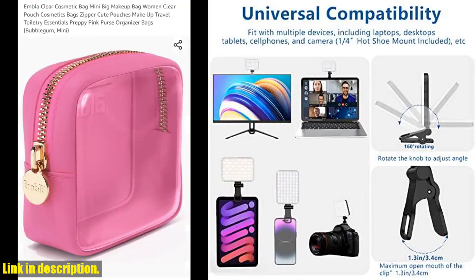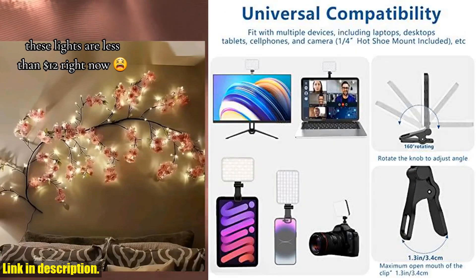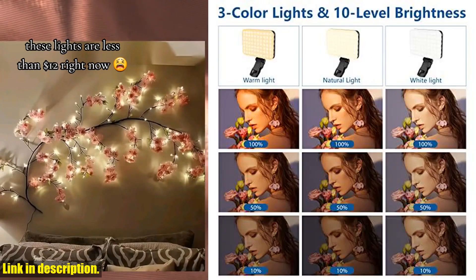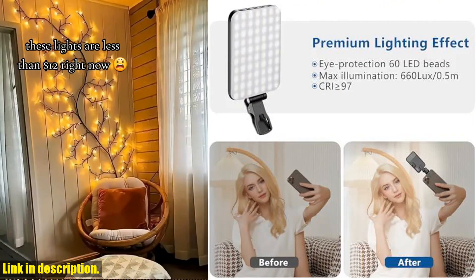The 2200mAh battery ensures long-lasting performance, with up to 15 hours of standby time. Compact and portable, this Selfie Light is the perfect accessory for taking your content creation to the next level. So go ahead and click the link in the description to get your own Altsin 60 LED Portable Selfie Light today. Trust us, you won't want to miss out on this game-changing product.